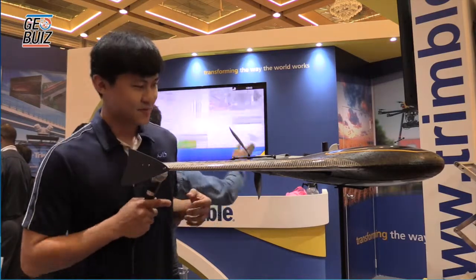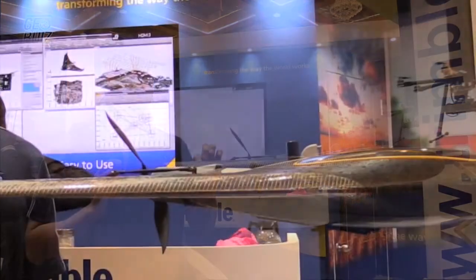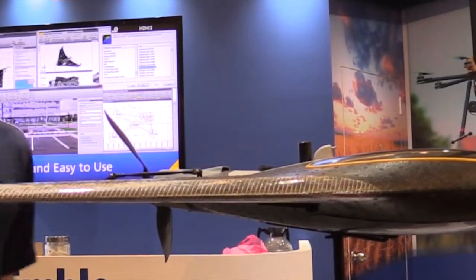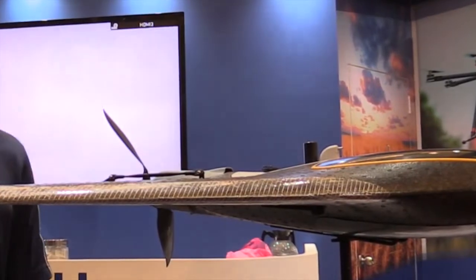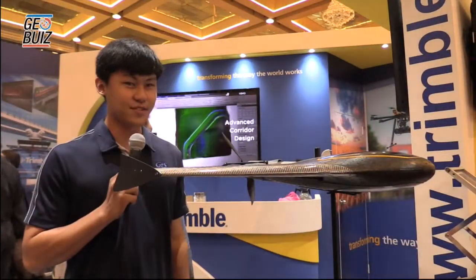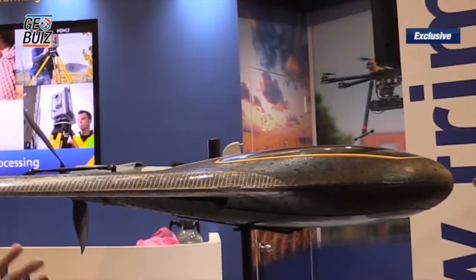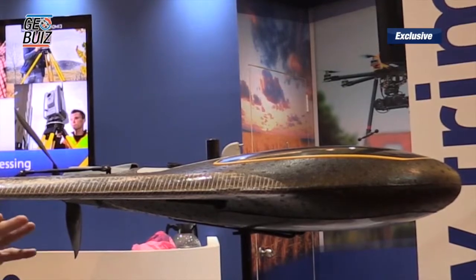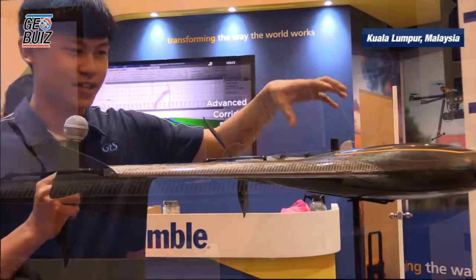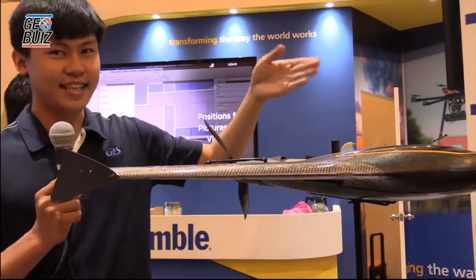I'll go through briefly the components. This is the Elevance — it controls the flight attitude and orientation. This is the electric motor used to propel this unmanned aerial vehicle. This is the GPS antenna for the location of each flight plan, so it knows where it is, where it's going, and its height.